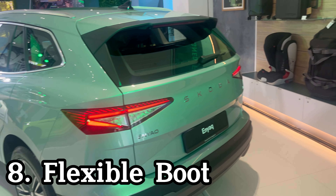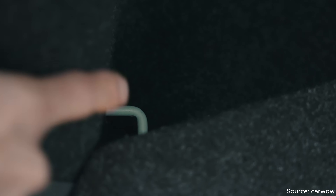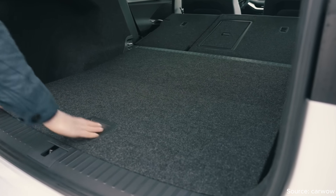The Enyaq's 585-litre boot has hooks and special cargo fasteners which can secure items and be folded away when not in use. The floor can also be raised to form a flat floor with the rear seats folded.